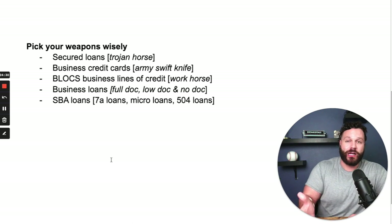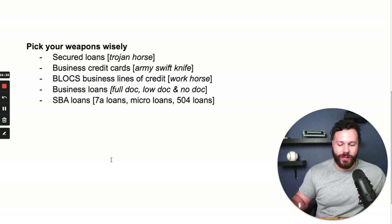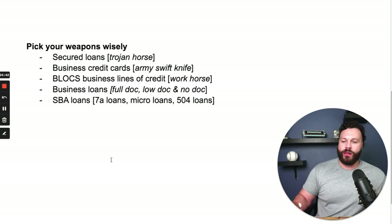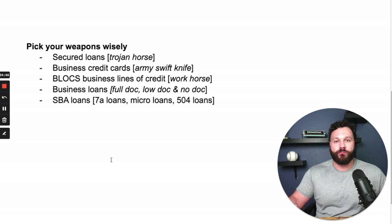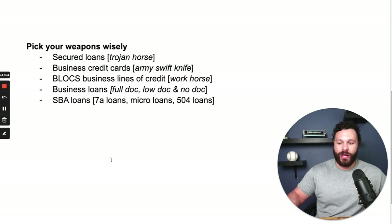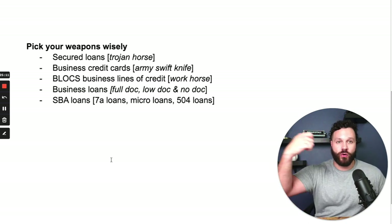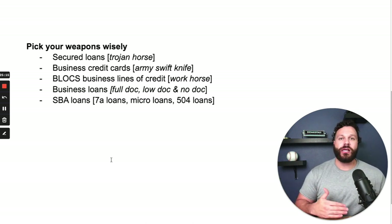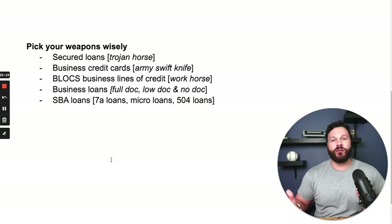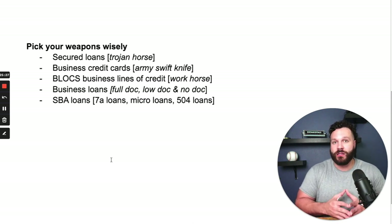Next, business lines of credit — the workhorse. With business credit cards, you typically have to find a way to liquidate the funds. With a business line of credit, it's already primed and ready — you can pull cash directly out of it. If you have a $100,000 business line of credit, which we get for our clients frequently, you can use it to fund projects, make real estate purchases, cover payroll, or buy inventory. Next to the business credit card, the business line of credit is one of our favorite weapons in the game of business.